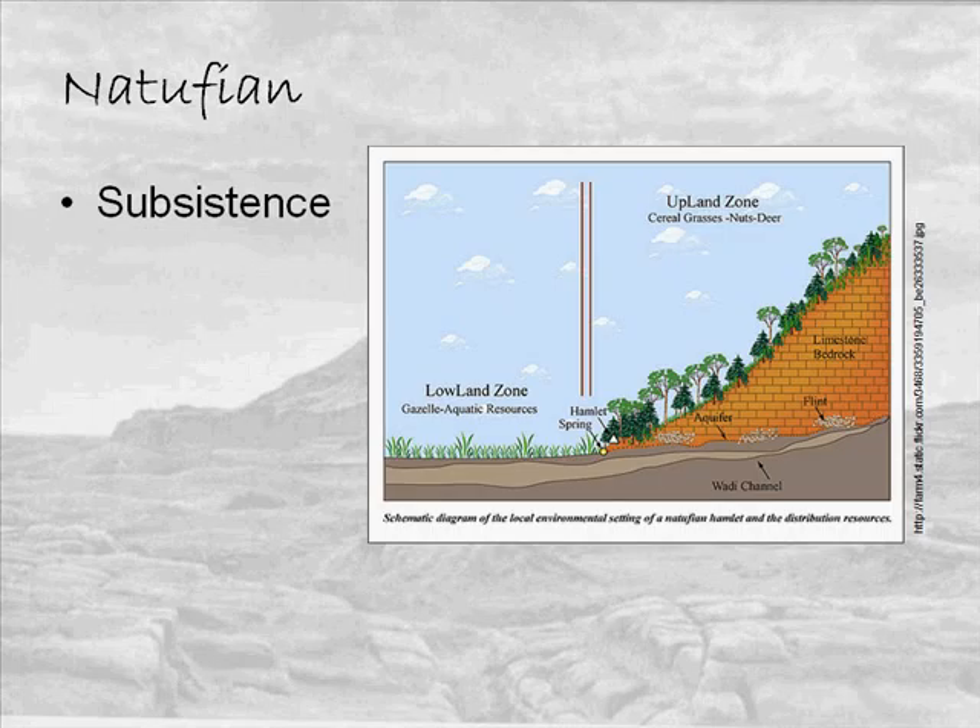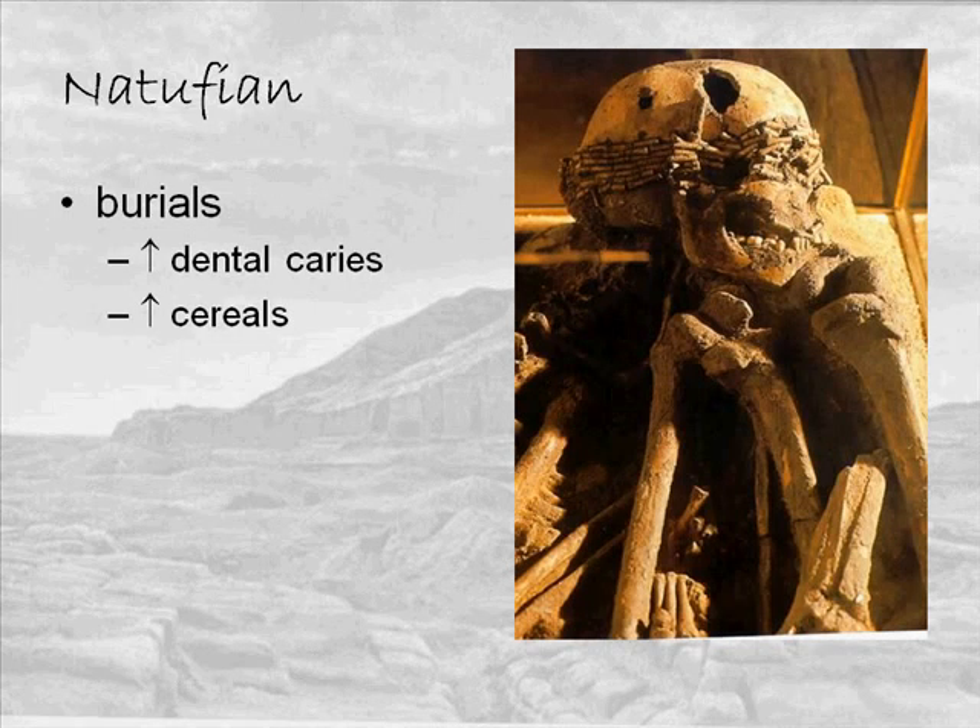Subsistence activities show an intensification of the collection of cereal grains — wheat and barley. At Natufian sites we find a relatively large number of mortars and pestles, often set into the ground, indicating people were using these all the time and not moving them around much. We do know they were still hunting, primarily gazelle, and it looks like they were driving gazelle into enclosures and trapping them.